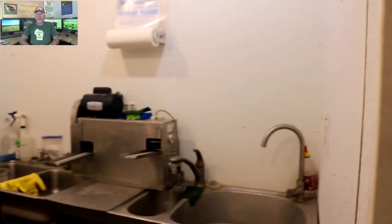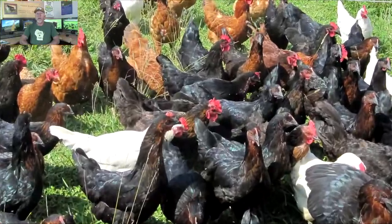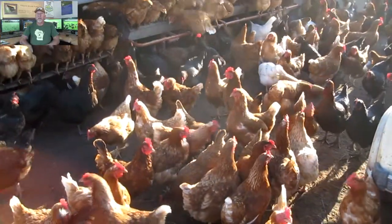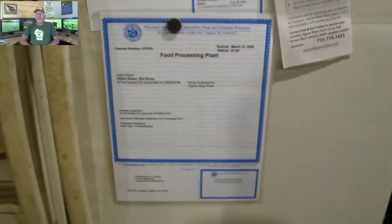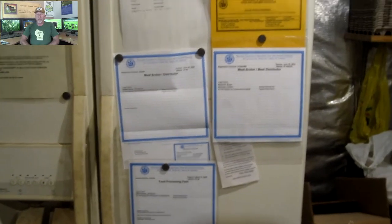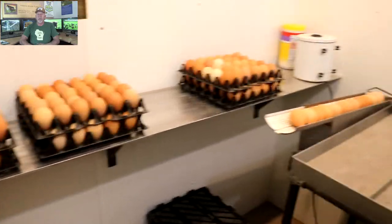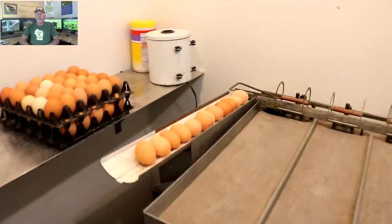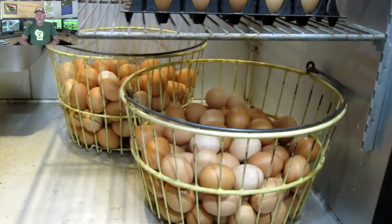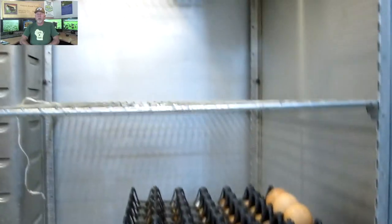The rule in Wisconsin is that any farm with over 150 layers is required to have a commercial egg license. The inspector comes out and checks for cleanliness — we try to maintain the utmost in cleanliness. They also check the refrigeration to make sure everything is within state standards.